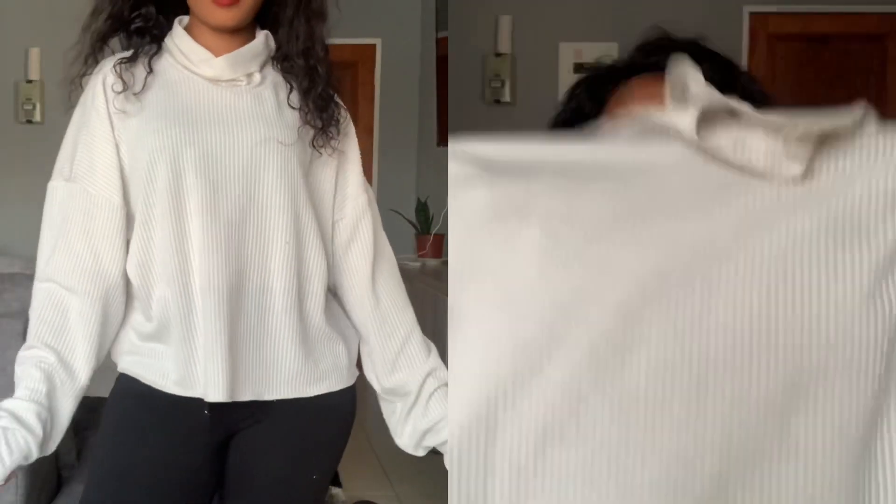The next top I got is this white - actually I think it's nude - top. I'm literally obsessed with neutrals. I have to have neutrals in my closet. You guys are going to see that most of the items I have here are neutrals. Lately I've just been loving the aesthetic of having neutrals in your closet.